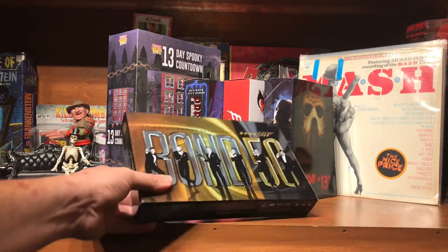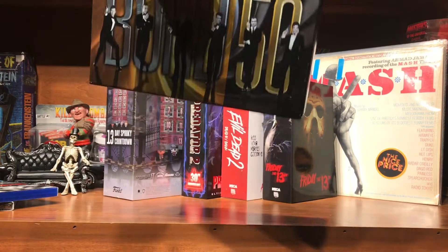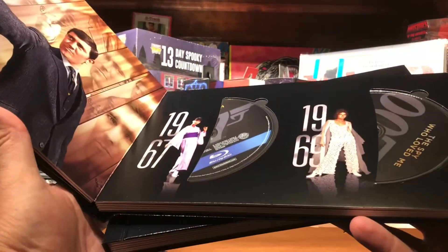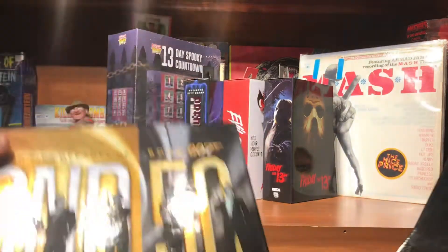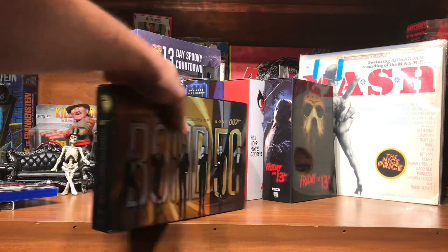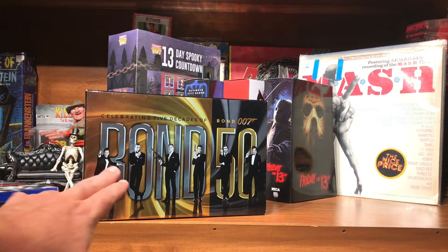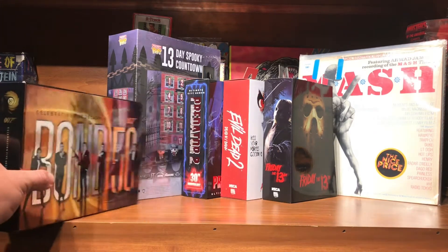Then for what I thought was a real good price, I picked up a 50 Years of James Bond box set. Two books slide out, and the movies are labeled by what year they were from. This is only the 22-film version — it does not have Skyfall. I haven't watched the Daniel Craig ones much; the ones I like are Sean Connery and Pierce Brosnan, but now that I have them all in a set I'm gonna give them all another look.